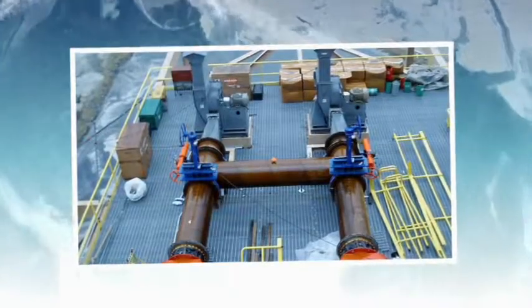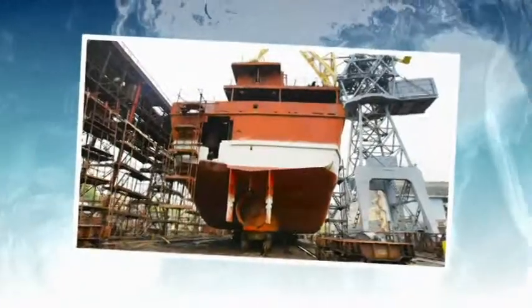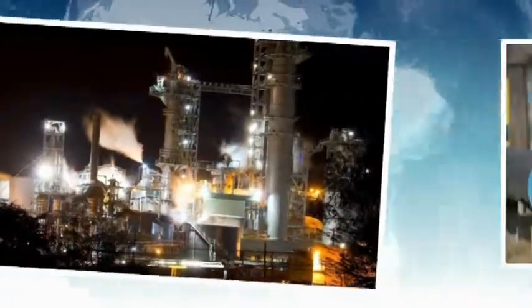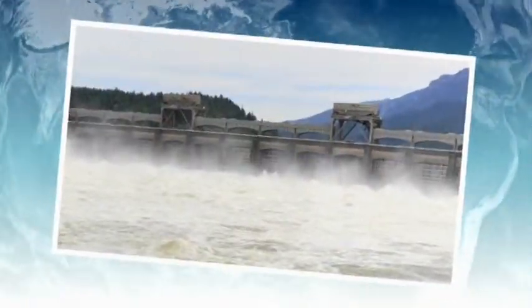Throughout America and across the world, our valves work underwater, down mine shafts, in coal plants, dry docks, pulp and paper mills, pumping stations, water treatment plants, and hydro power plants.